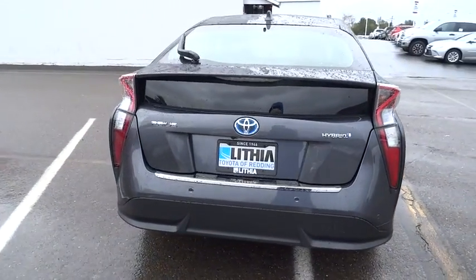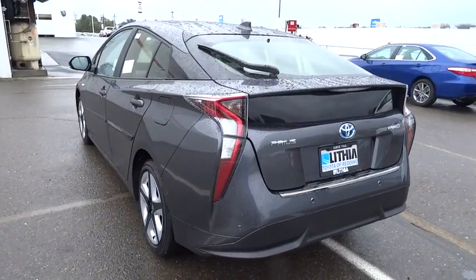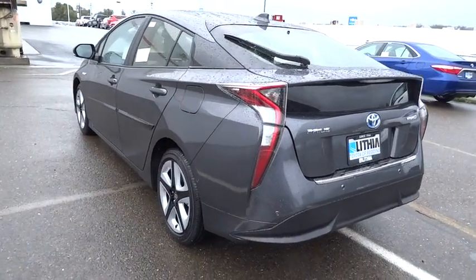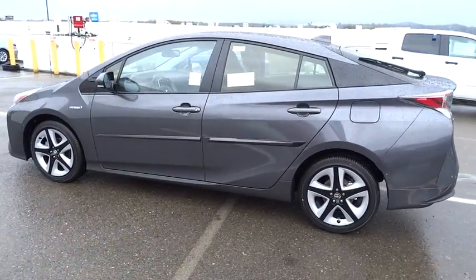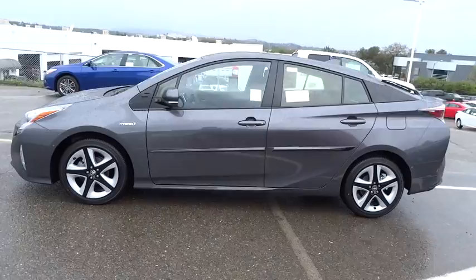Here are some of this vehicle's great options: power passenger seat, navigation system, backup camera, keyless entry, driver airbag, adjustable steering wheel, power steering, driver lumbar, keyless start, aluminum wheels, cruise control.